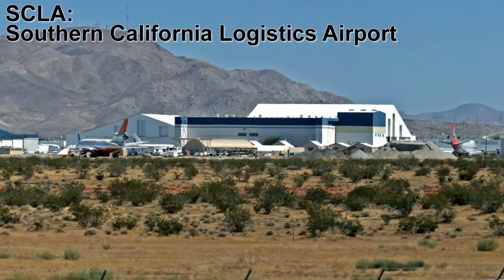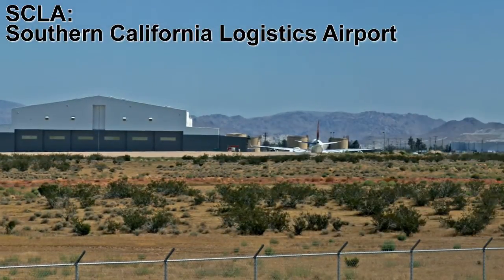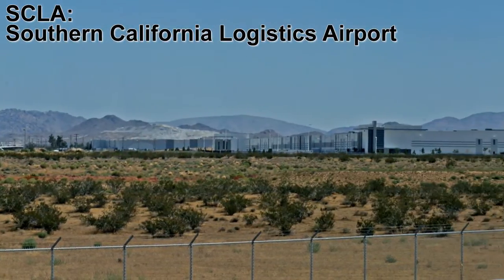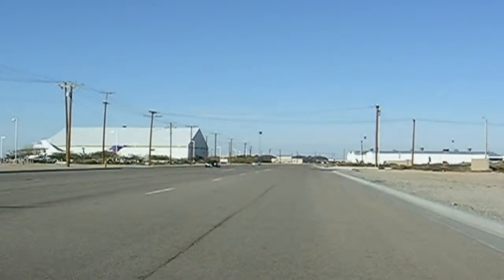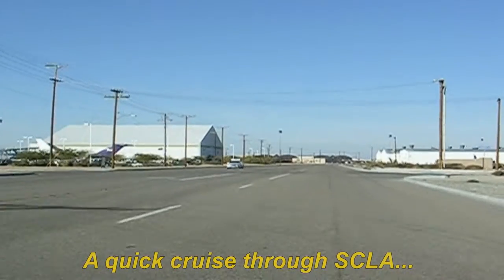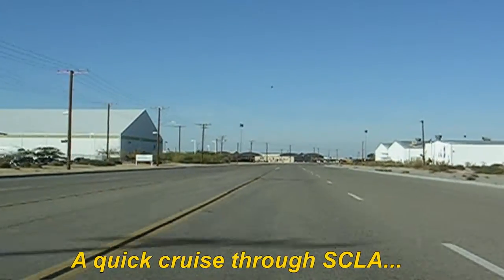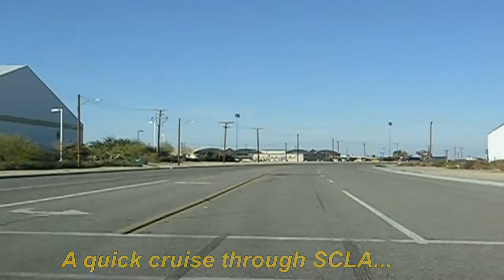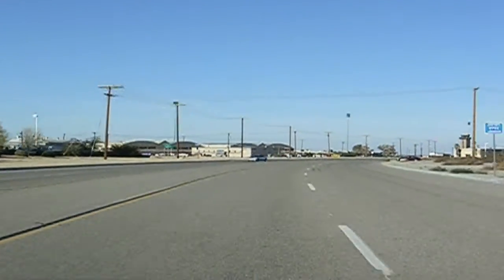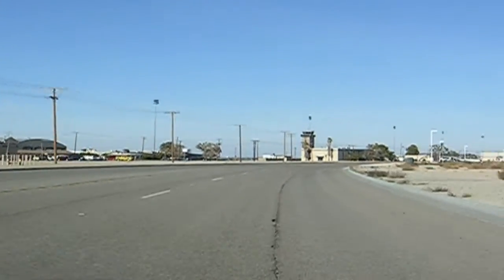SCLA is the site of what used to be known as George Air Force Base. When you drive into SCLA on Phantom West Street, you will pass by many multi-purpose buildings used for both aviation and logistics, as well as the control tower and terminal facilities, which you will see on the left.